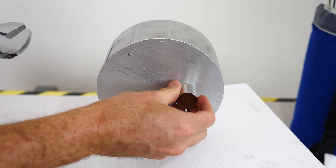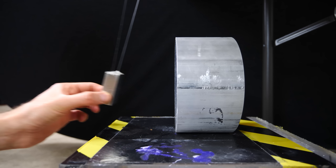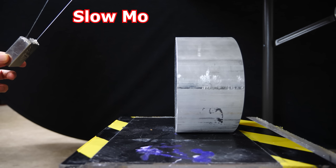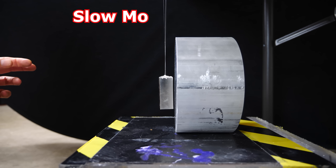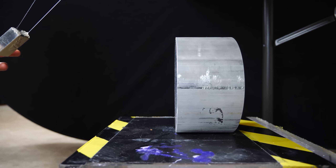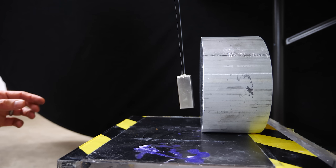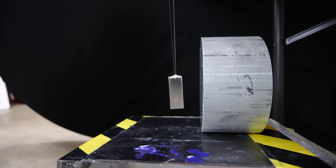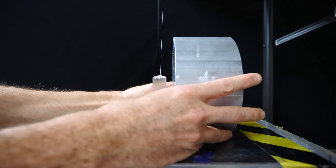However, that doesn't mean that it's not affected by a magnetic field. Watch what happens when I swing this strong neodymium magnet at the aluminum cylinder. It's almost as though there's a force field around the aluminum. Already we can tell there's something weird going on here.